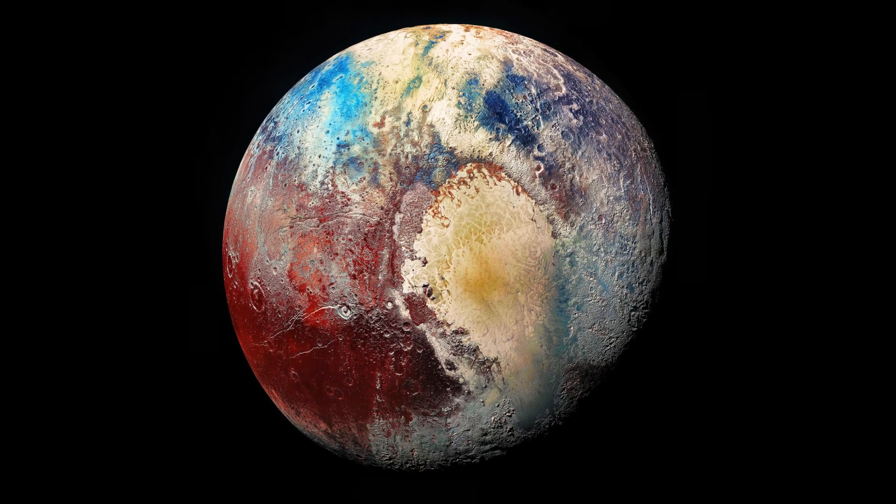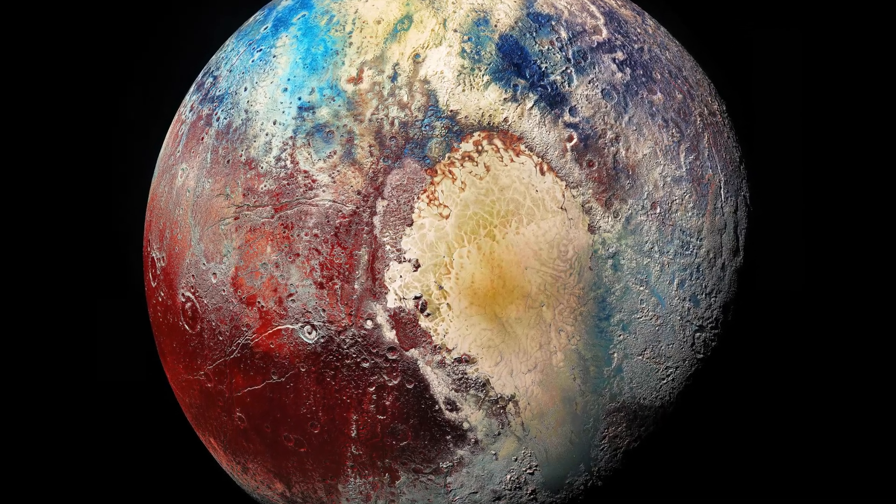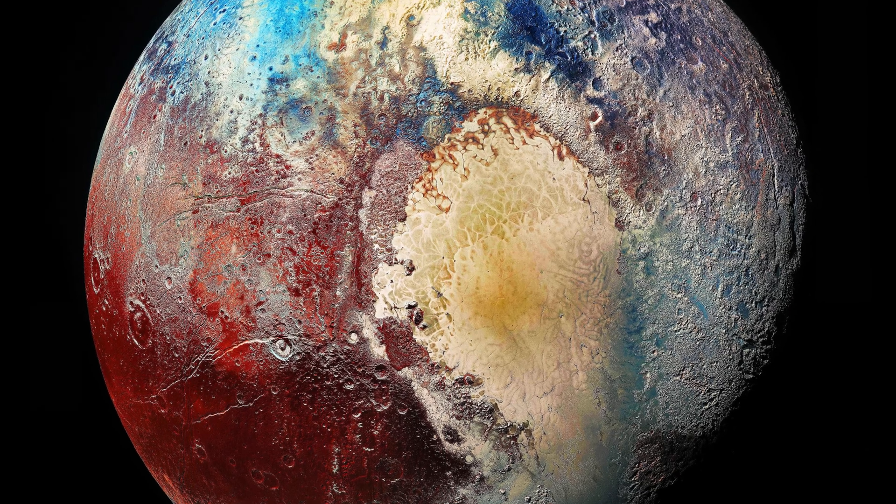Pluto used to be the ninth planet, but now it's considered a dwarf planet. It's very far away and very cold. We still love Pluto.